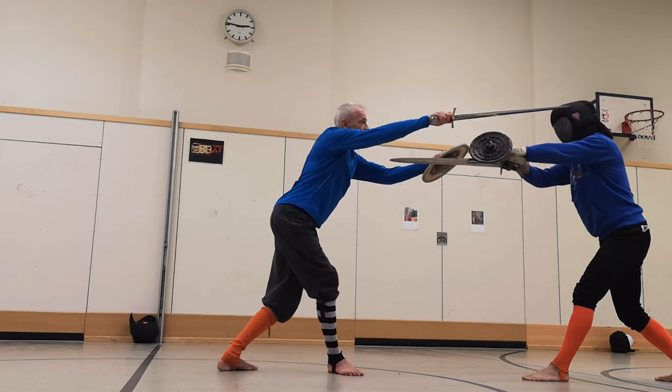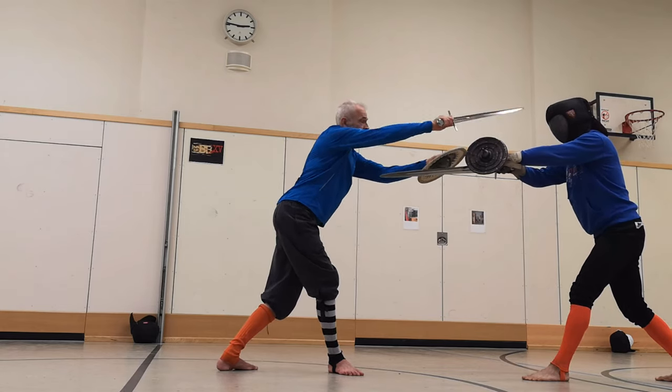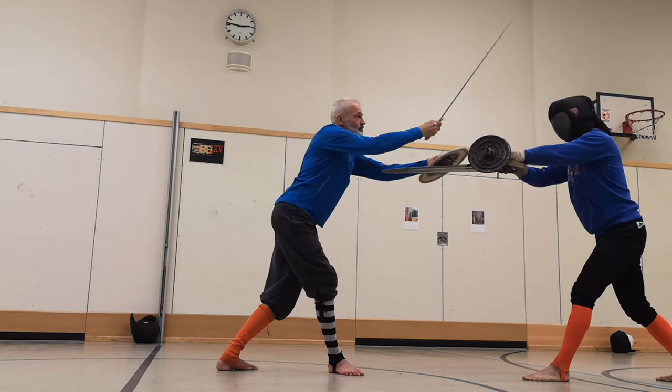The other focus, as most of you probably know, is I.33 sword and buckler. This is my passion. You could say sword and shield — that's my thing.